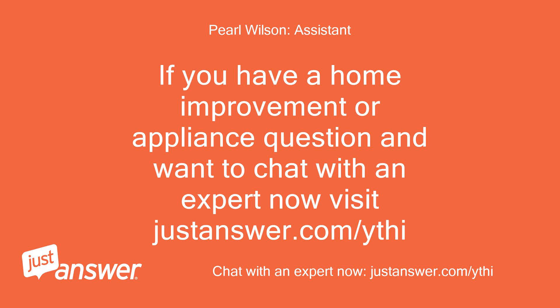If you have a home improvement or appliance question and want to chat with an expert now, visit justanswer.com/ythi. Thanks.